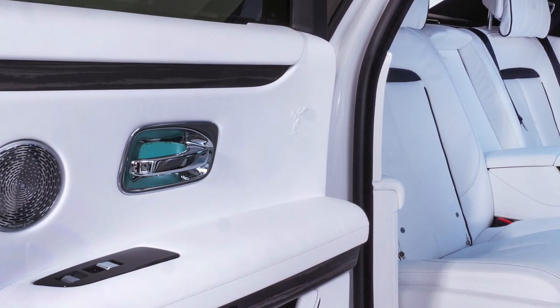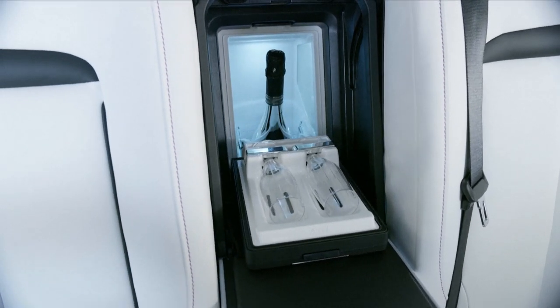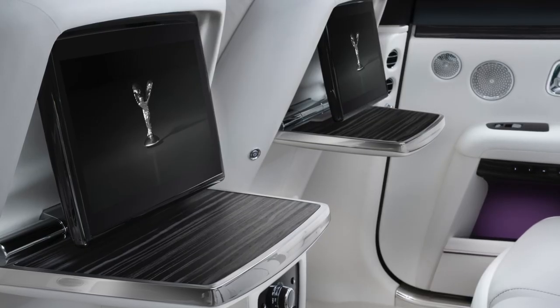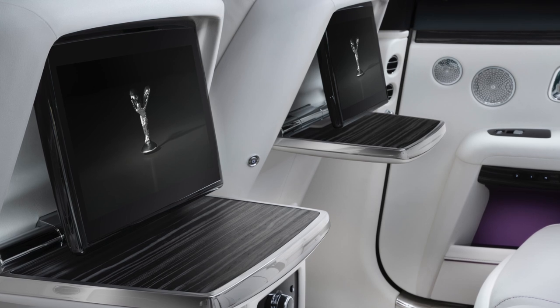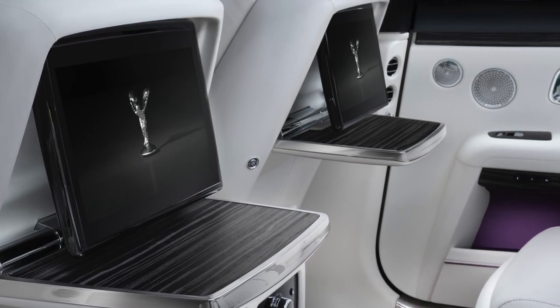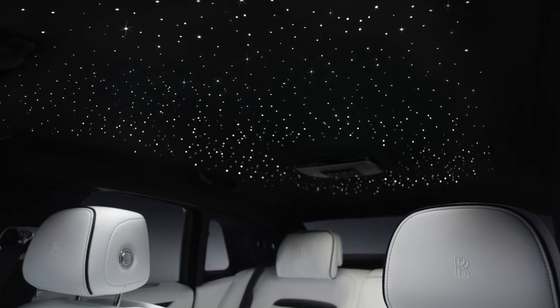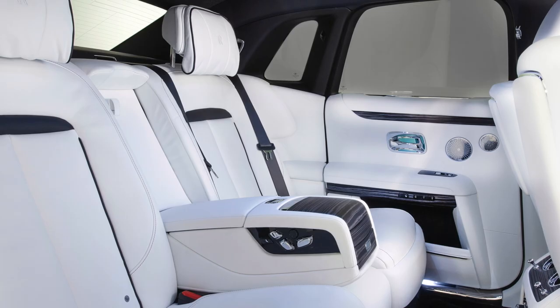Ghost is a car that customers drive — and occasionally are driven in as well. The back seat is just as opulent as the front, with lots of legroom, new pillowy headrests, tray tables that pop out, and two individual displays in the front seatbacks. Overall it looks great, and the interior is a much better improvement than the exterior, as subtle as it is.